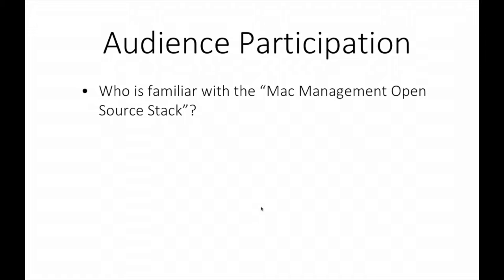Industrial control - we actually had to send that over to America to be validated by the company before they'd even use it. So let's start with some audience participation. Who is familiar with the Mac management open source stack? Probably about three or four people. I noticed in Peter's talk yesterday, he compared Munki against Casper. A lot of people make that comparison, but it's not just Munki - it's the whole suite of tools as well.